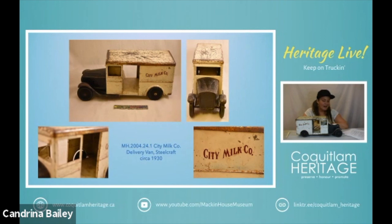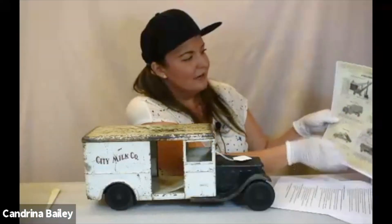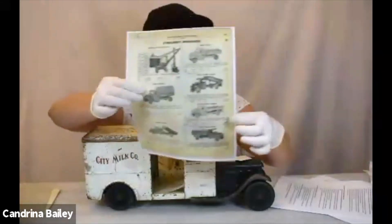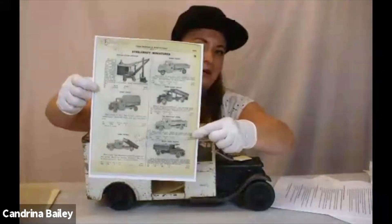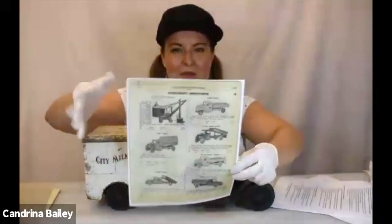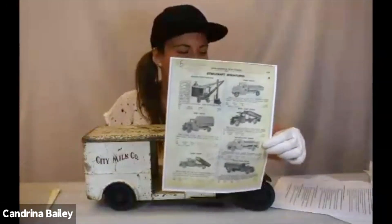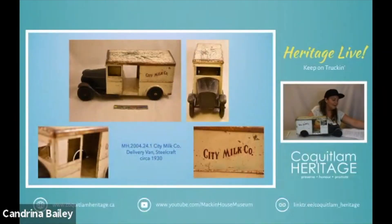I thought maybe this might have been created for a dairy based out of Toronto called City Milk Co, but I was actually able to find an advertisement. If you look at this vehicle it's actually City Ice Co. So that would have been just their generic name that they used, and that's part of the way that you can identify that this is a Steelcraft truck because it says 'City Something Co.' So that is our delivery truck.